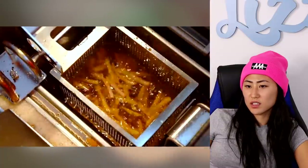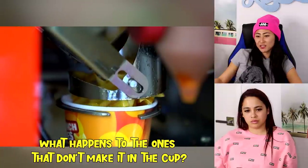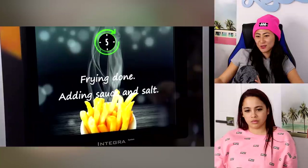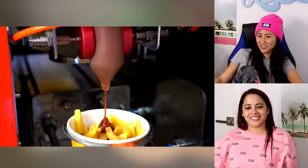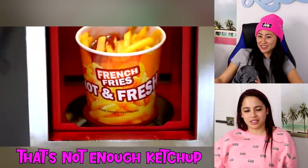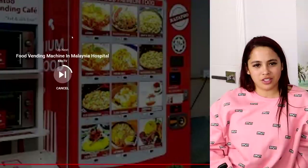Watching the video — so they're frozen and then they flash-fry them. Oh, they're getting fried! They're so oily. Oh, what's that — salt? That's kind of cool! Would you get it? I probably would get the french fry one.